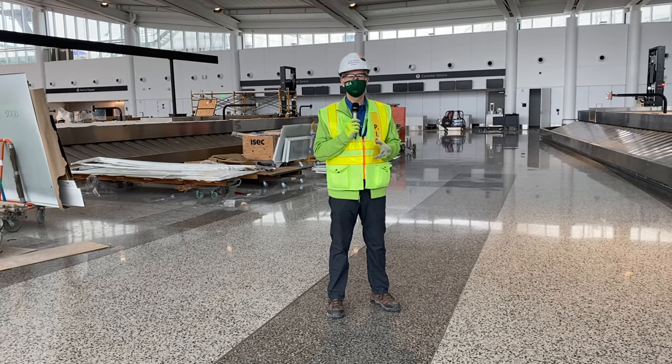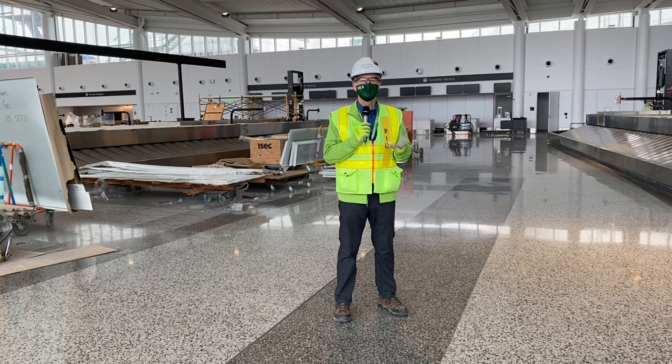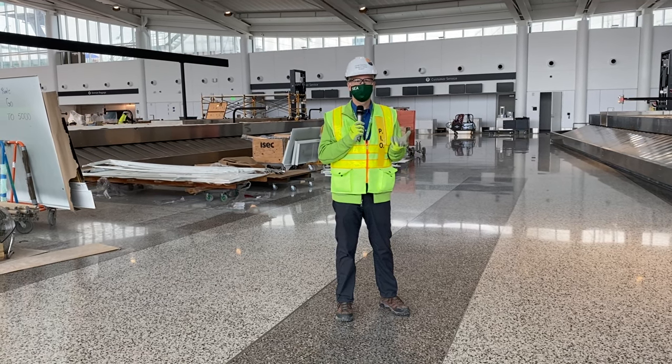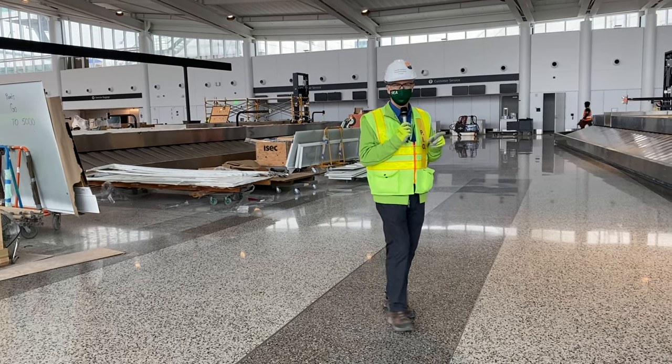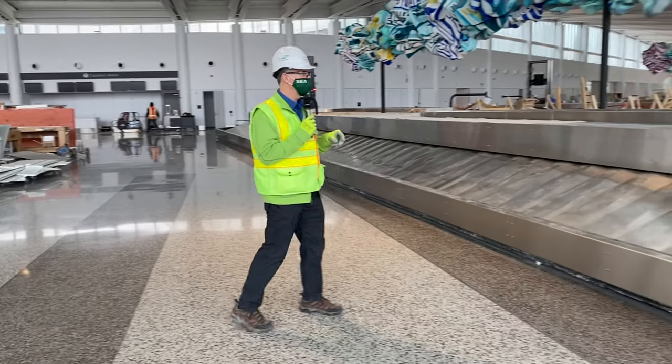Hi, and welcome to Checking In at SEA. My name is Perry Cooper. We are in the middle of the International Arrivals Facility — this is the Grand Hall. It's going to be a great visual aspect of the entire IAF, and we're going to talk about art. We're going to bring in with us Tommy Greger, who is our art curator here at SEA.